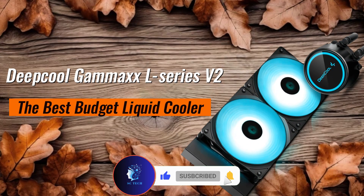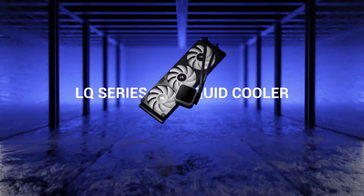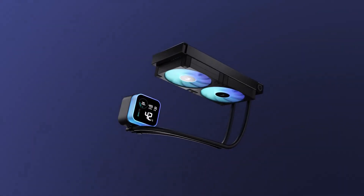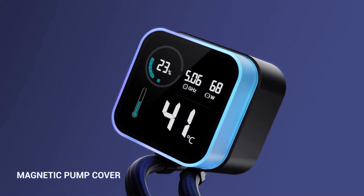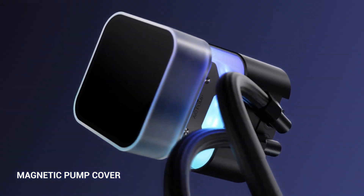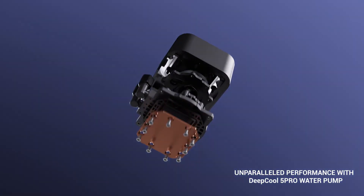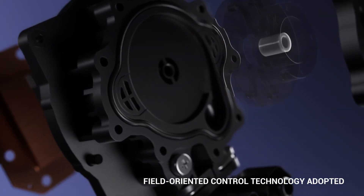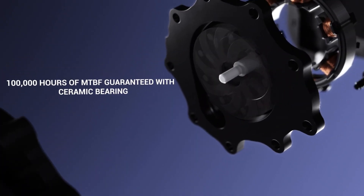Deepcool Gamax L-Series V2 — the best budget liquid cooler. For those seeking an affordable yet reliable liquid cooler, the Deepcool Gamax L-Series V2 delivers fantastic cooling at a budget price. It features a high-efficiency pump, a sturdy radiator, and reliable PWM fans that keep temperatures in check without producing too much noise.